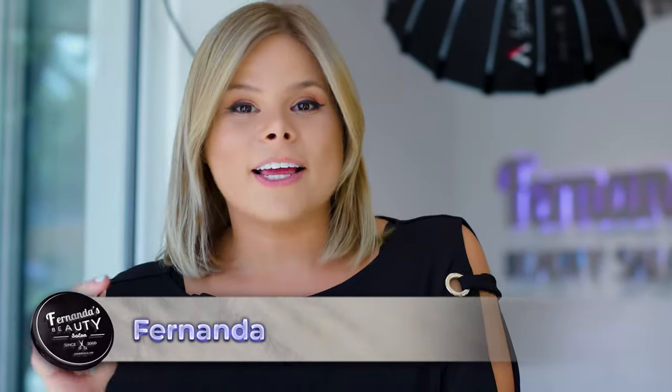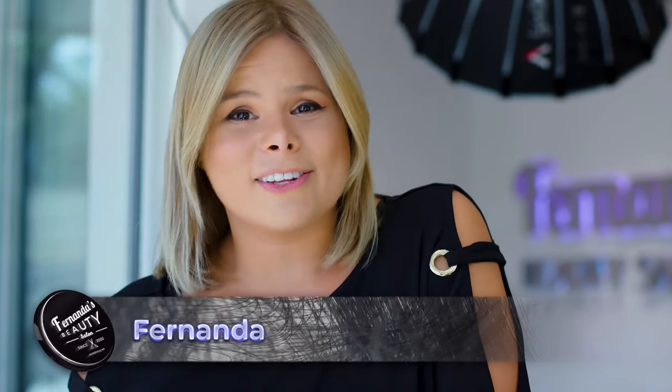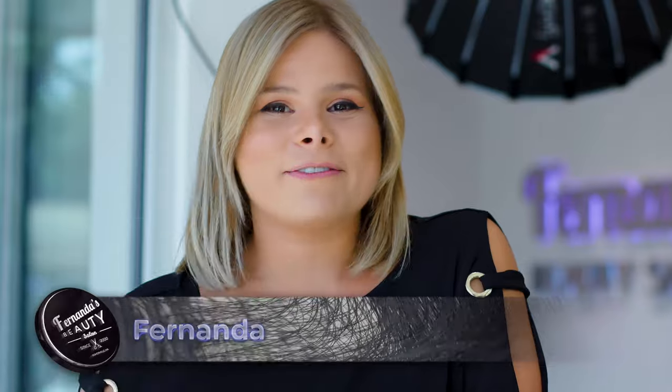Hi everybody, I'm Fernanda. Welcome back to Fernanda's Beauty Salon. Today you're about to watch a client who was told she couldn't go that blonde — and I even had to sell her on that same idea. I've worked on her hair for a year, and today is the day. I promise she can get to the color she wants. So here we go.